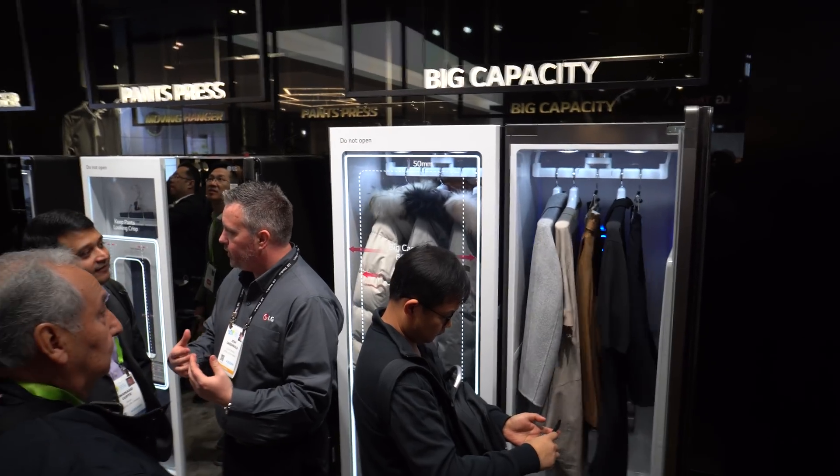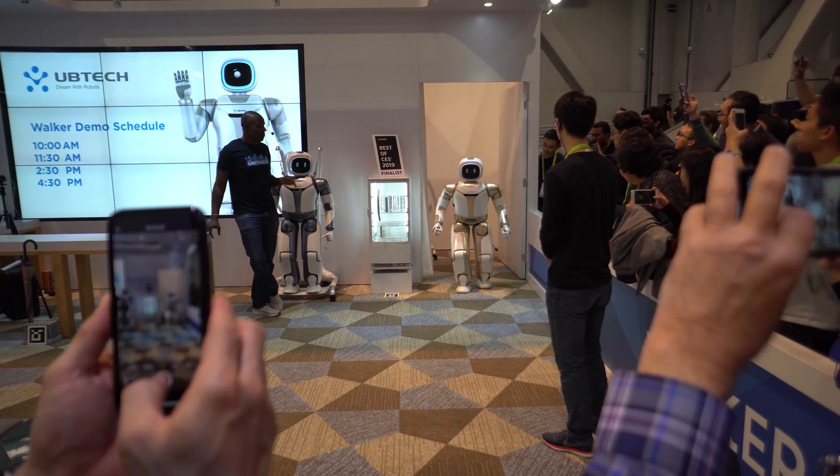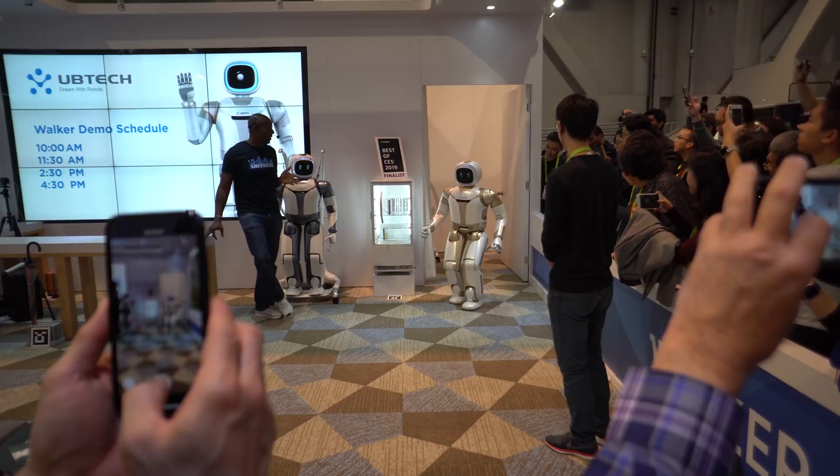There's so much to see with tens of thousands of exhibits and there's just no possible way to see everything. Either way, I want to share my experience with you guys and show you some of the cool things that I saw. Now I'll try to keep it short, but there's a lot I want to mention, including some new projectors and TVs. So try to stay to the end if you can.